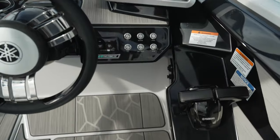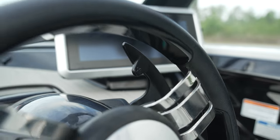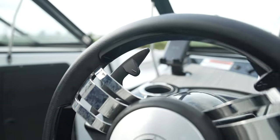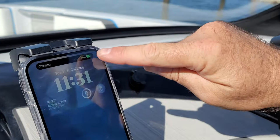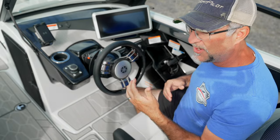Modern helms also feature electronic fly-by-wire throttles, drive controls right at your fingertips, cruise control, and wireless charging for your phone — advancements that put these new platforms light years ahead of where Yamaha started.